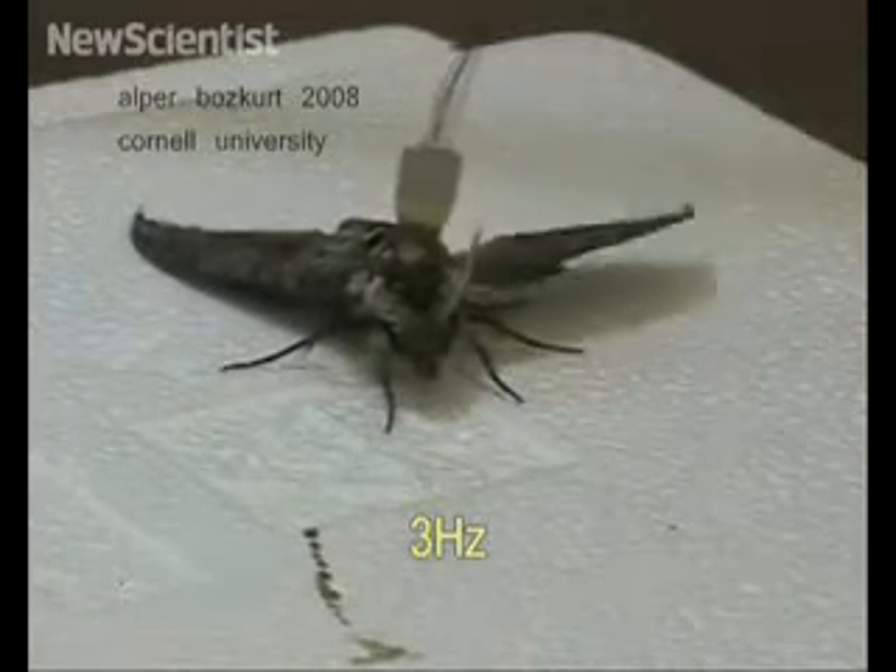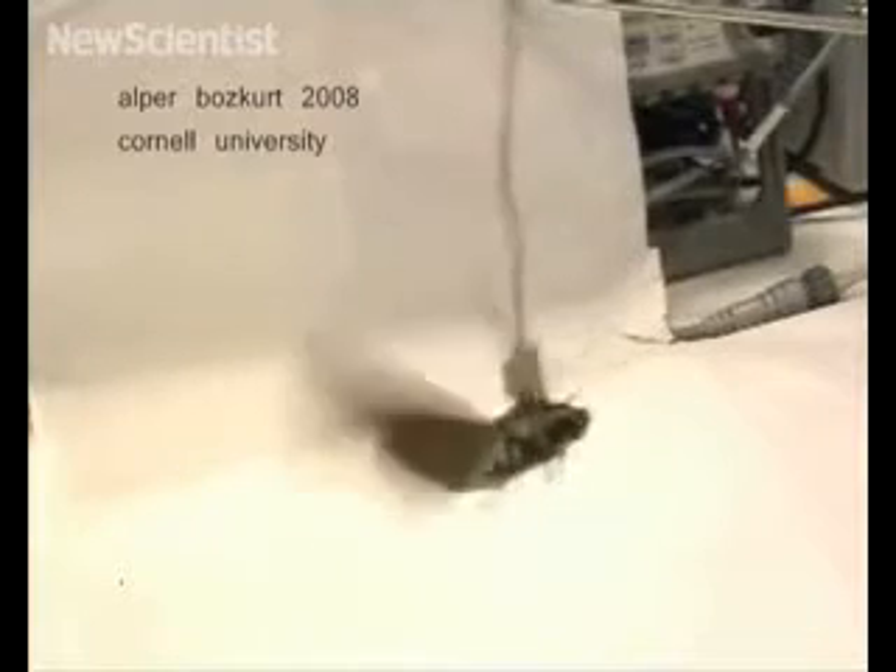Increasing the frequency of the pulse makes the wings beat faster. If a signal is sent only to one side while the moth is flying, it will veer in that direction.